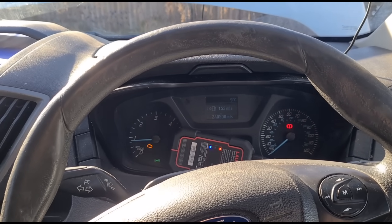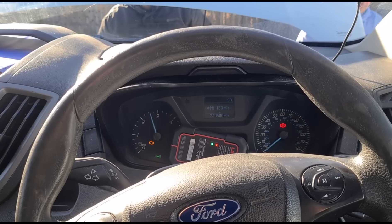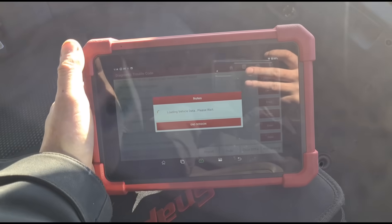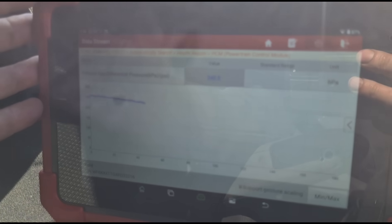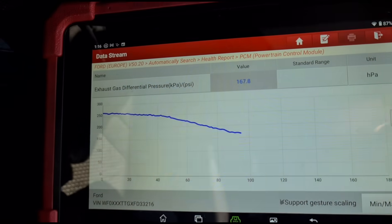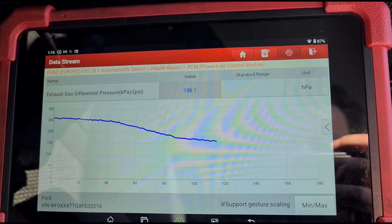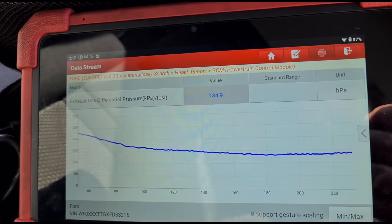Now we're going to start the vehicle up and hold the revs around 3000 RPM. We've cleared the fault codes and we'll go back in to keep an eye on the live data. We're on 260 millibars — 240 so far. We want that to come down to less than 60 millibars really; less than 80 would be acceptable. A good new DPF would come down around 40 to 50 millibars. We seem to be levelling out around here so far.